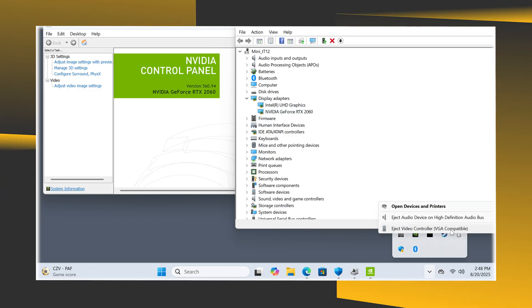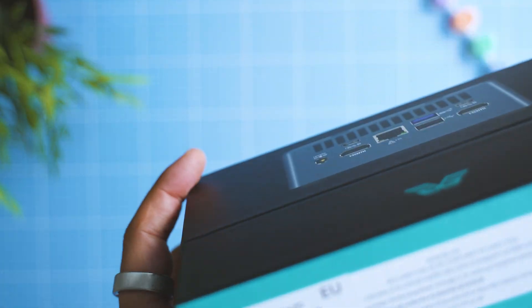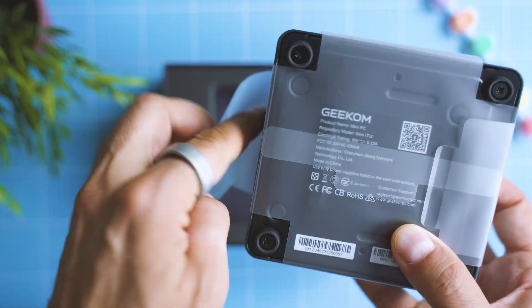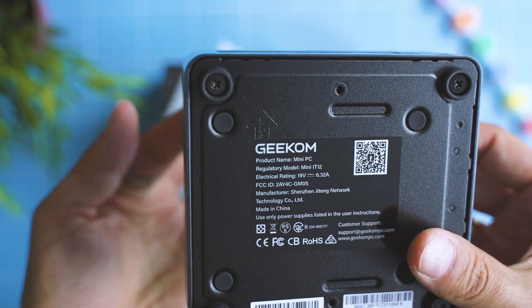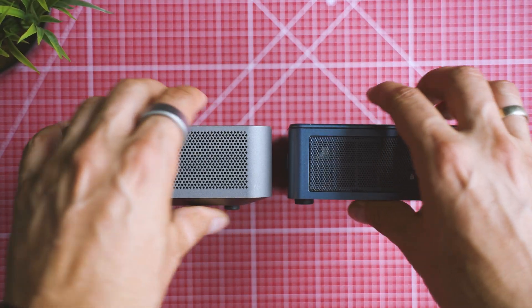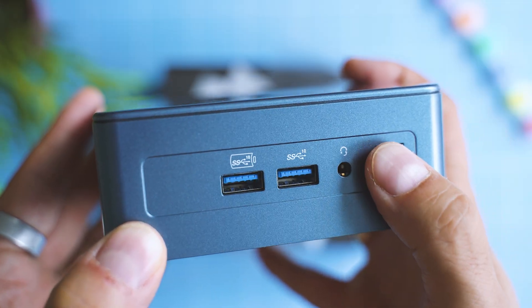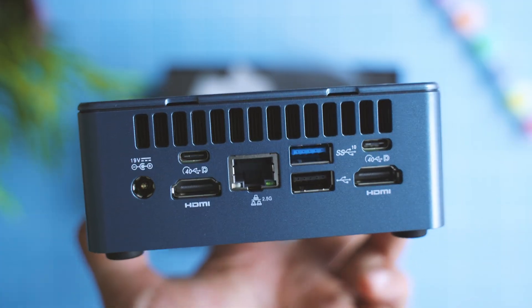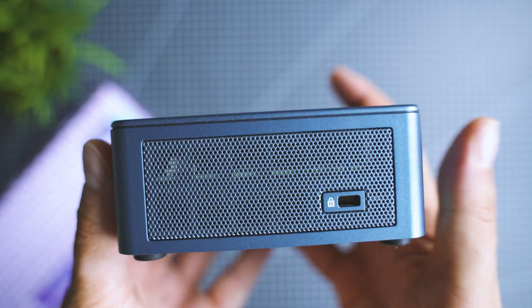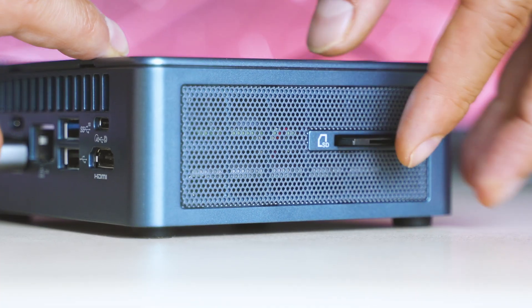The design and build quality are impressive for a budget system. The unboxing experience is positive — Geekom prints the exact configuration on the packaging, and you can choose from different variants with other CPUs and more memory. The IT12 itself is very small, especially compared to most other mini PCs. The number of ports is generous: two USB-A and an audio jack on the front, and more on the back including two USB4 ports — which is a huge deal at this price. There's also a Kensington lock slot, making it suitable for business environments, and an SD card reader on the side. You can even hide it behind your monitor with the VESA mount included.